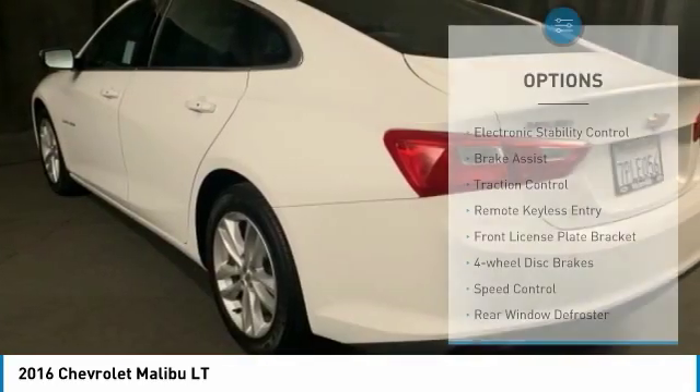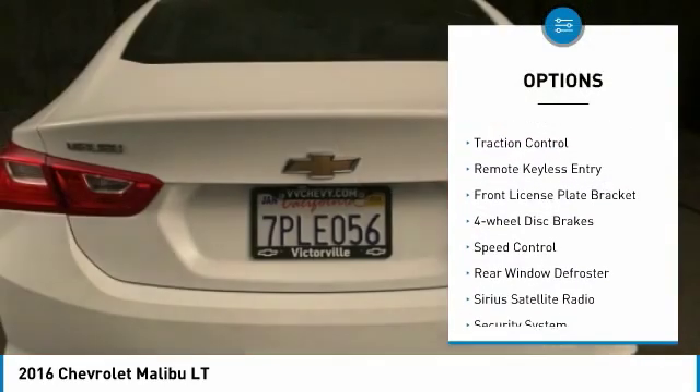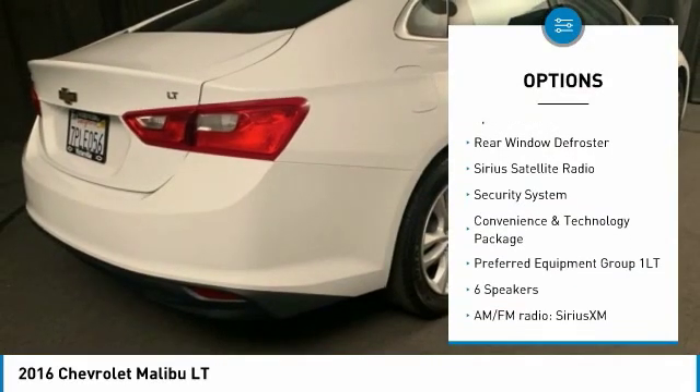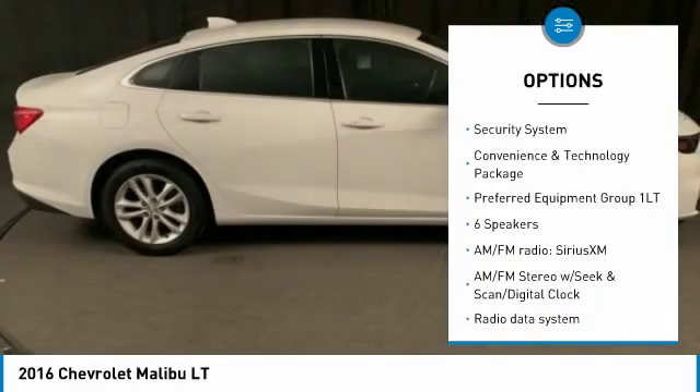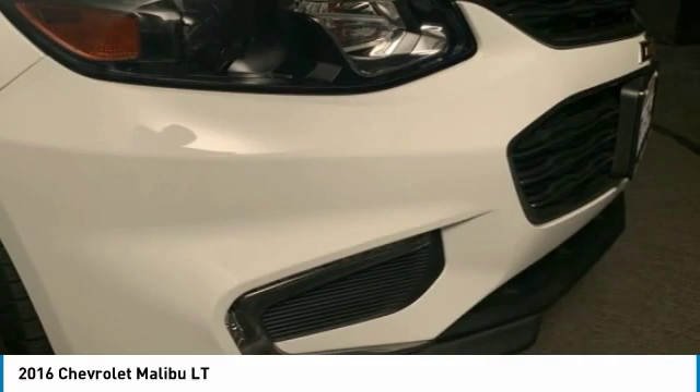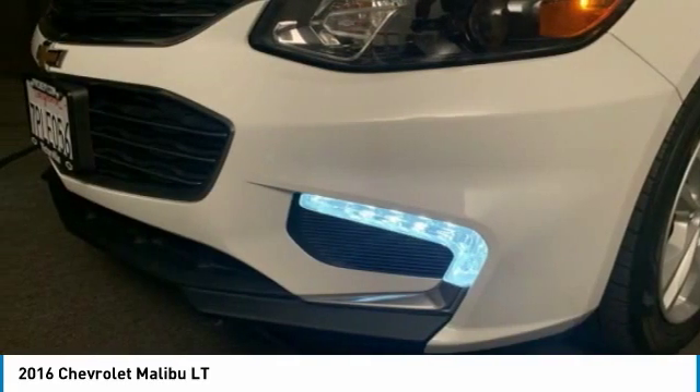Here are some of this vehicle's great options: electronic stability control, brake assist, traction control, remote keyless entry, front license plate bracket, four-wheel disc brakes, speed control, rear window defroster, Sirius satellite radio, and security system.